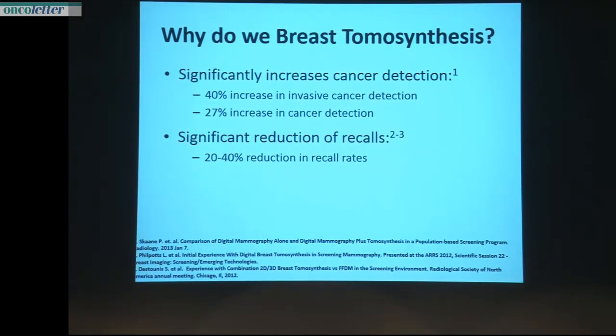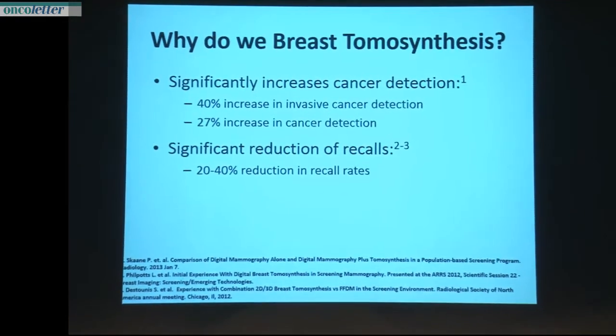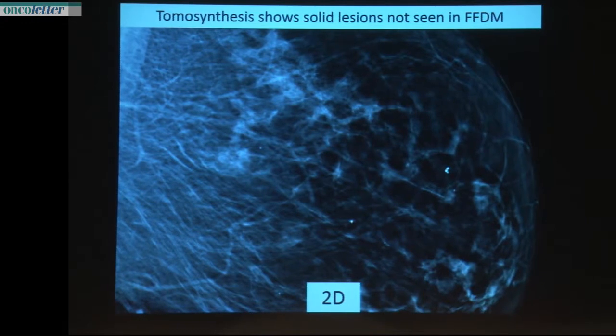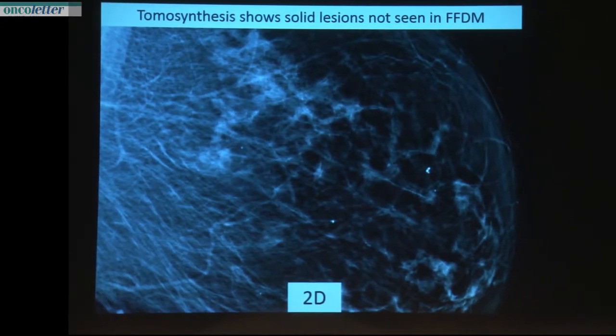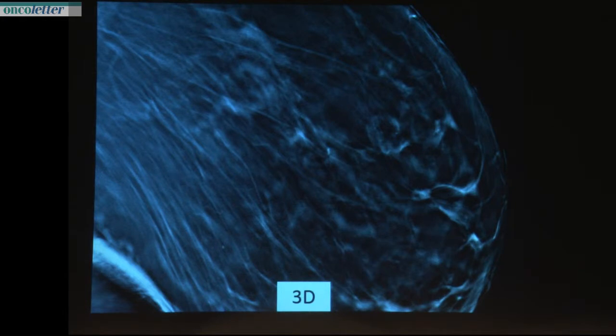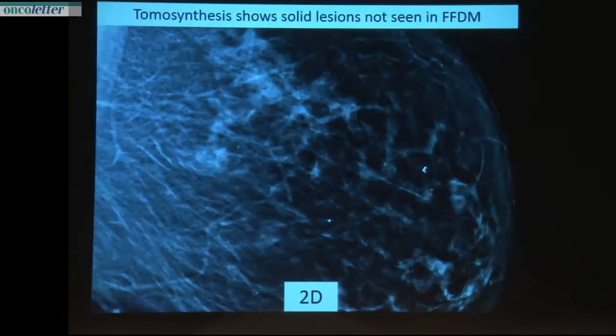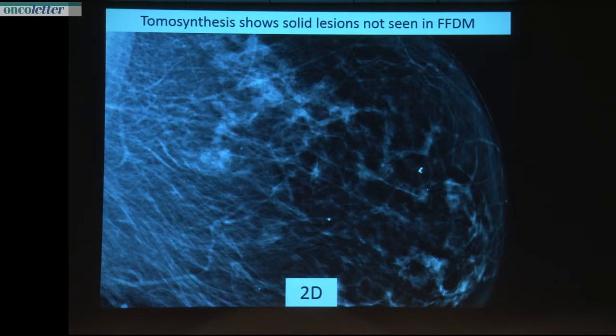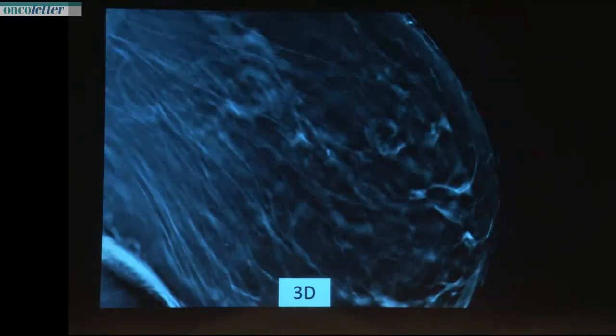By the way, tomosynthesis — as I showed yesterday — gives us an improvement in sensitivity and a significant reduction in recalls. Before we do an intervention, we now do a tomosynthesis in CC view and also a lateral view, and then we decide which is the best way to go to our target. We also detect additional lesions. This lady came for the microcalcifications, and she also has an invasive carcinoma — not detectable in 2D images, but detectable in tomosynthesis.